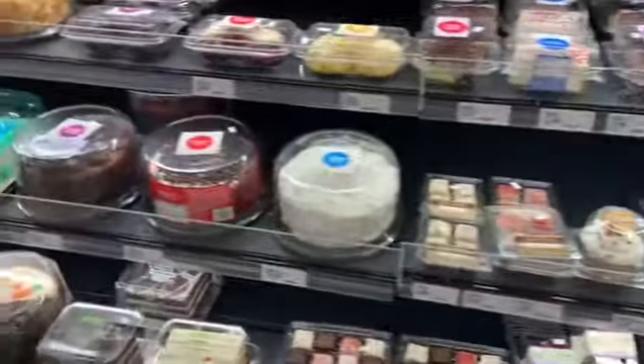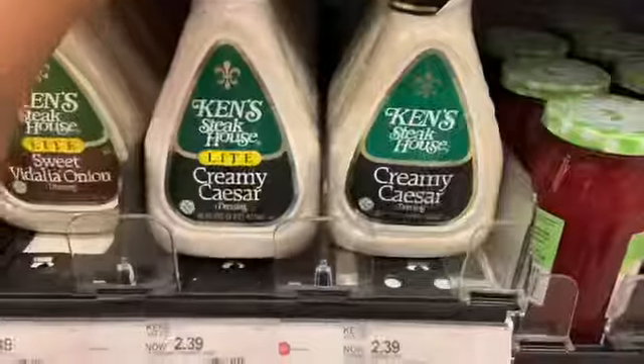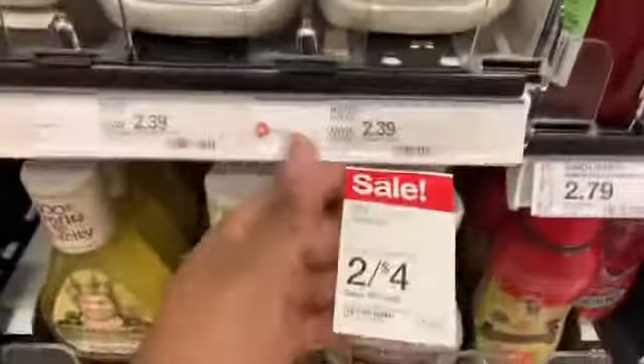Aldi did not have all the things I needed so I'm at Target — a different Target than I usually go to, about 20 minutes from me. It's a really nice Target. Honestly, Target has such a good bakery.